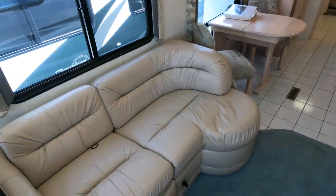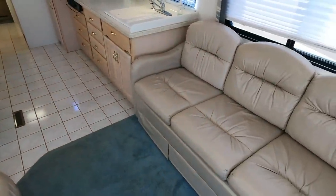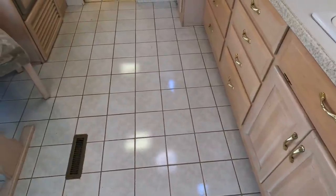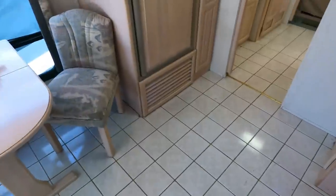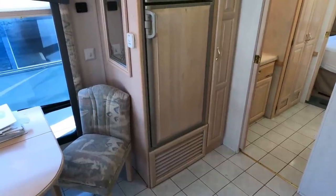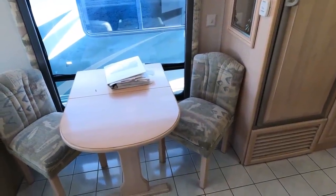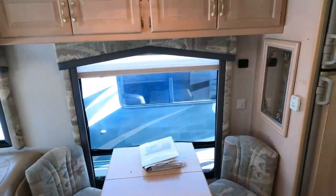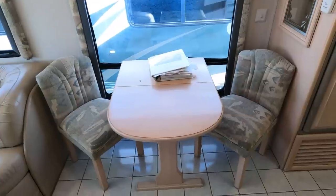You do have a sleeper sofa across from a chaise lounge — the sofa makes a bed, making it technically a four-to-five sleeper. Look at these original ceramic tiles — I cannot find a crack in them, which doesn't surprise me on a Spartan chassis. Spartan chassis are one of the best-riding chassis out there. The only downside is the turning radius in a U-turn situation, but it more than makes up for it with a superior ride on the road.